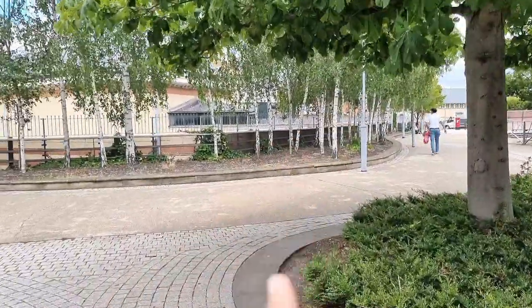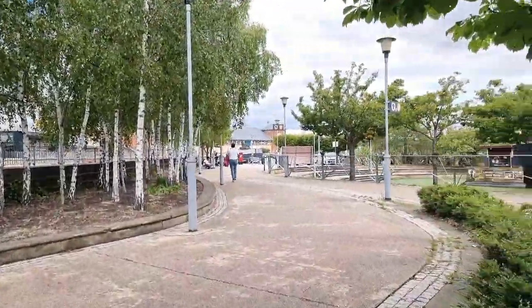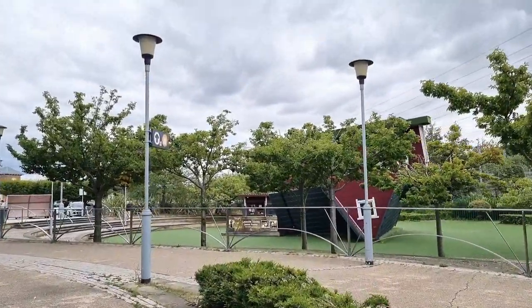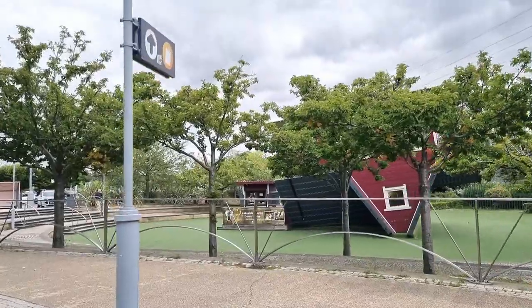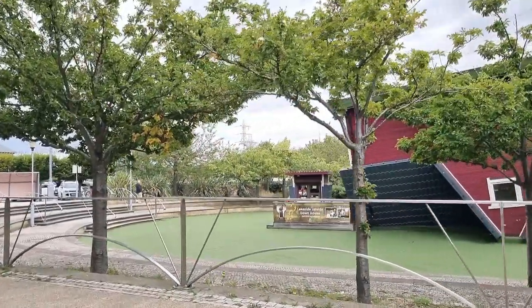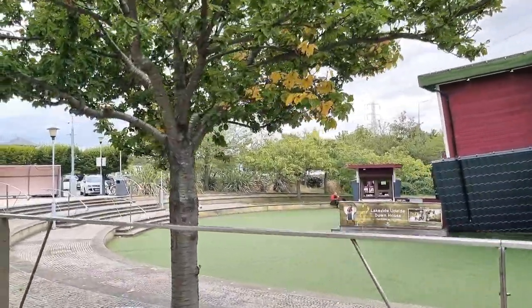We are going to go from that side which is the main entrance of the shopping mall. It's a very beautiful shopping mall and I've been here before. That over there is the upside-down house where you can go and have a photograph taken. It looks very nice — I've been there before. I think they charge something like five or ten pounds per person.